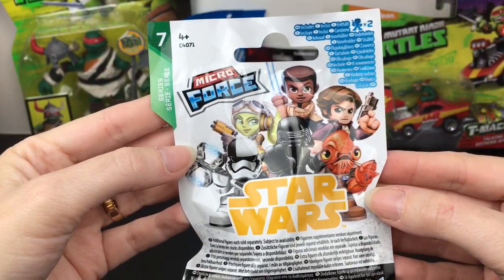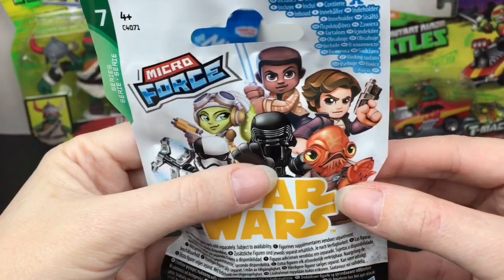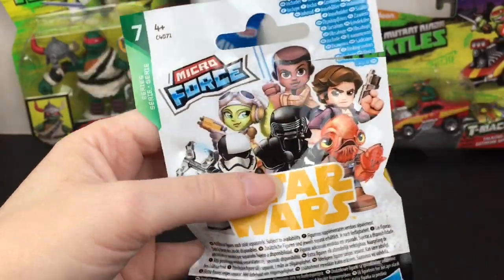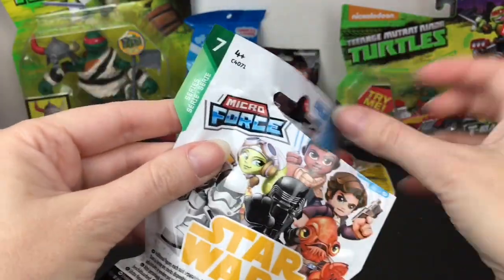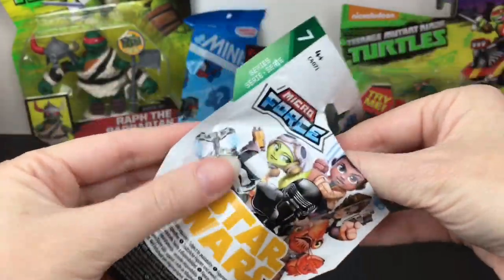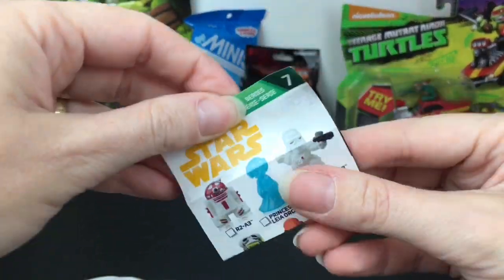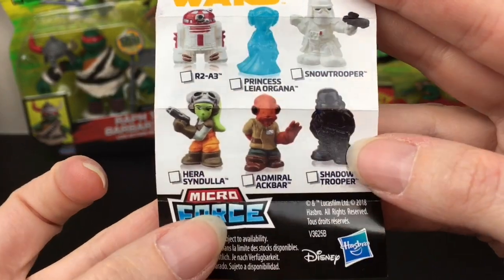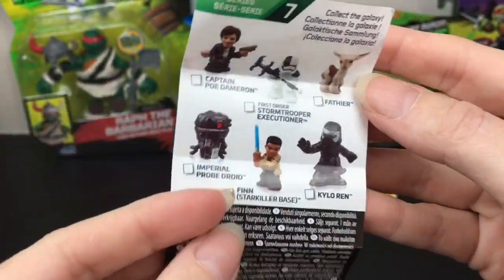First up, I want to start with the newest series of the Star Wars Micro Force — this is Series 7. There are a lot of cool characters to collect and you get two inside. I'm not sure if that's Admiral Ackbar or his son, but I would like that figure. Let's take a look at the checklist — there's a Princess Leia hologram one! It is Admiral Ackbar.